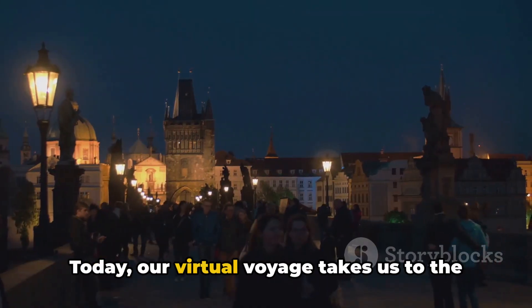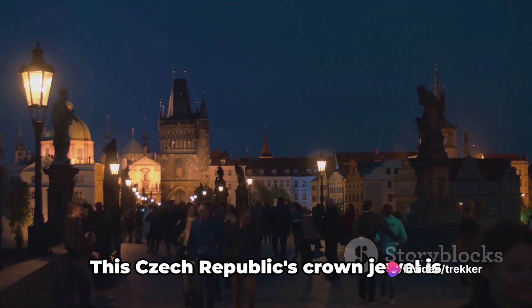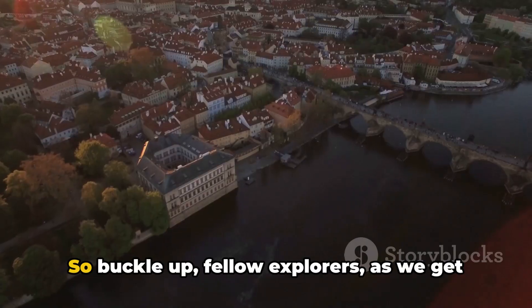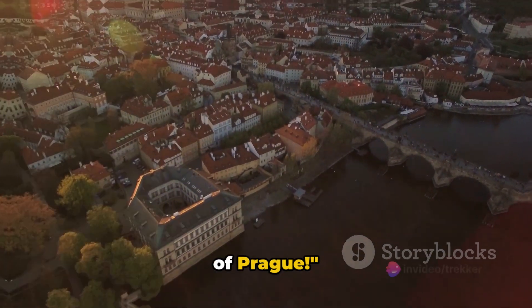Today, our virtual voyage takes us to the heart of Europe — the fairytale city of Prague. This Czech Republic's crown jewel is brimming with captivating beauty and historic charm. So buckle up, fellow explorers, as we get ready to delve into the enchanting world of Prague.